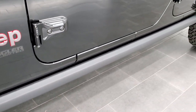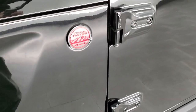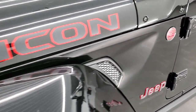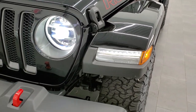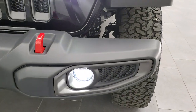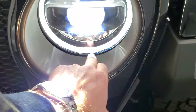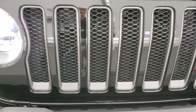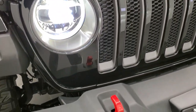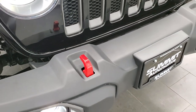All Rubicons come with rock rails on the side. You get the granite crystal Jeep and Trail Rated logos with red outlines, Rubicon stickers on the side, and this one comes with the LED lighting group — LED fog lamps, LED running lights, LED headlamps, and LED halo lamps. There are granite crystal inserts on the seven-slot grille.